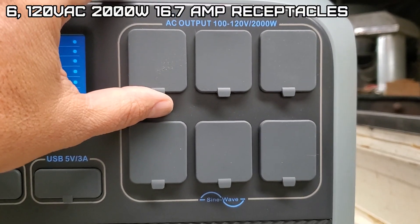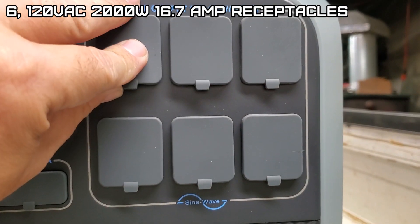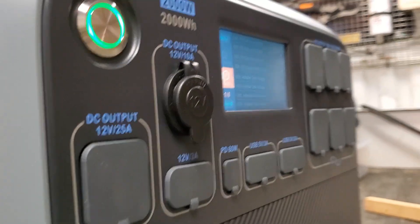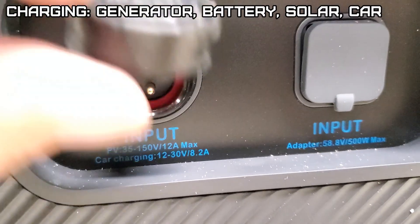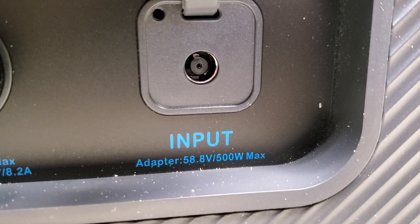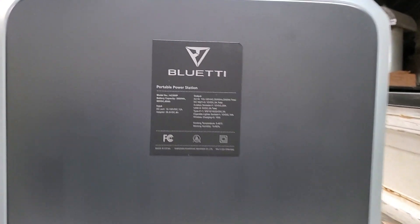And six 100-to-120-volt 2000-watt output receptacles, brought to you by BluEtti of course. On the left side, that's for car charging and if you want to add a battery pack. Then you have your 58.8-volt 500-watt max AC adapter input.